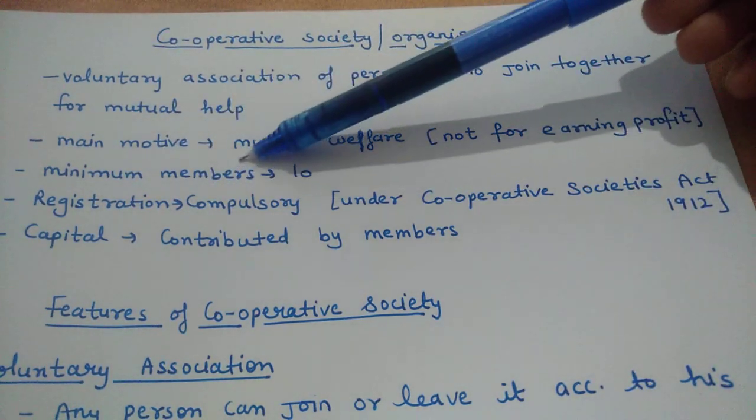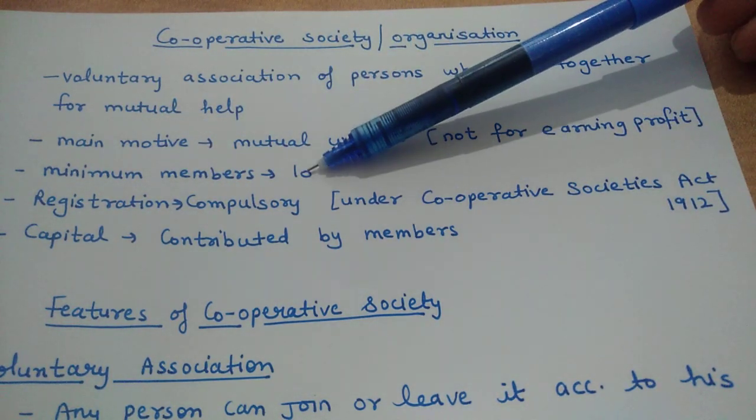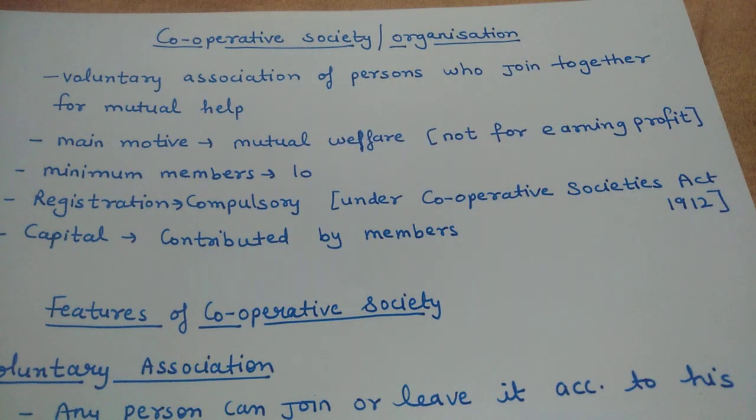The minimum number of members required is 10. That means if there are at least 10 members, only then can a Cooperative Society be formed. Fewer than 10 people cannot form a Cooperative Society.